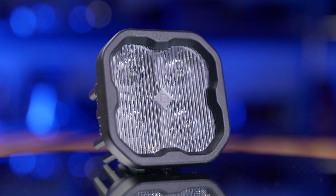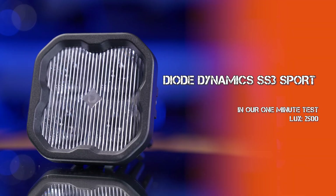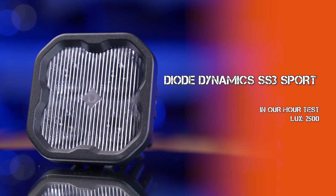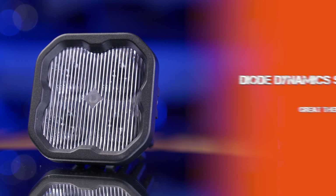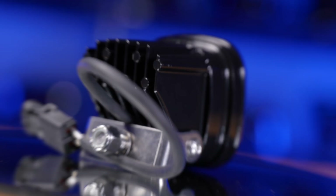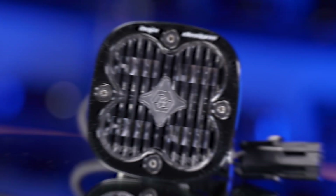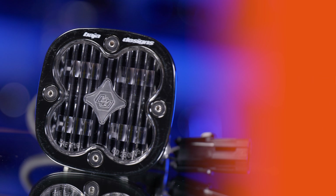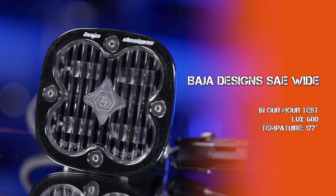The Diode Dynamics SS3 Sport came in at 2500 maximum lux at one minute and 2500 lux at 60 minutes — Diode's entry level pod was very efficient thermally and did not see a decrease in brightness at all. The Baja Designs SAE Wide also saw a 0% decrease in brightness over time because it just doesn't create that much light or heat. Right off the bat it created 600 maximum lux at 89 degrees, and after 60 minutes it still created 600 maximum lux at 177 degrees.